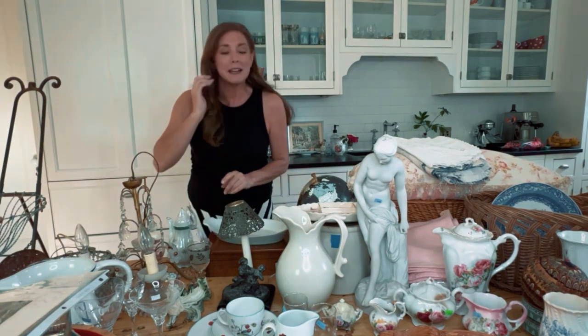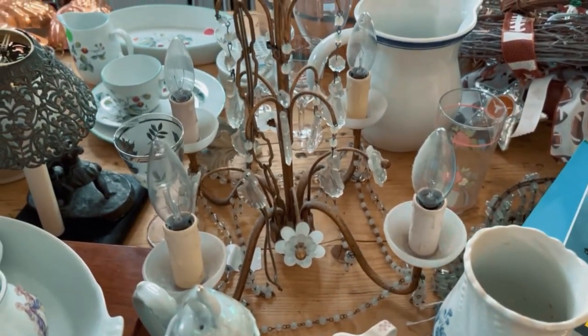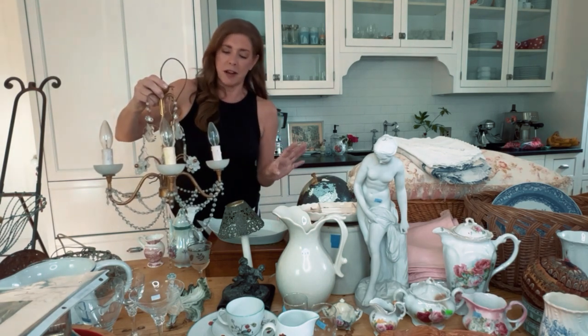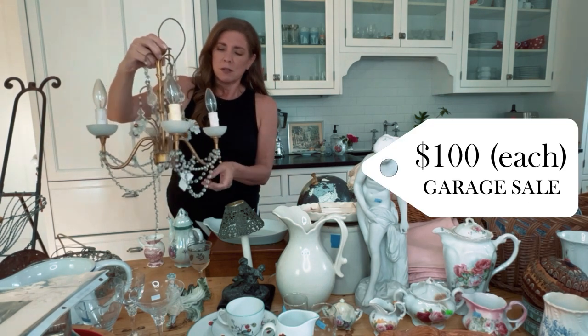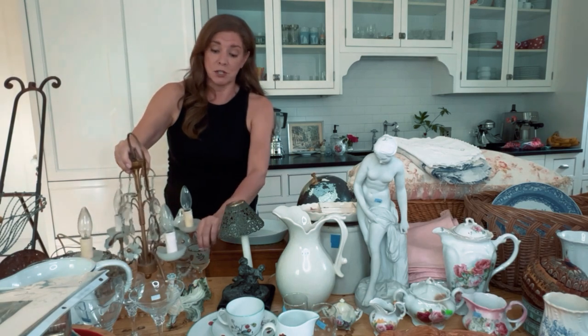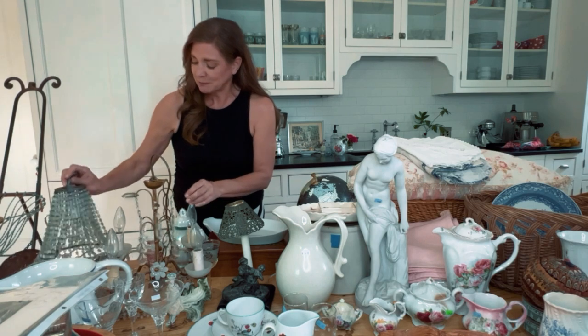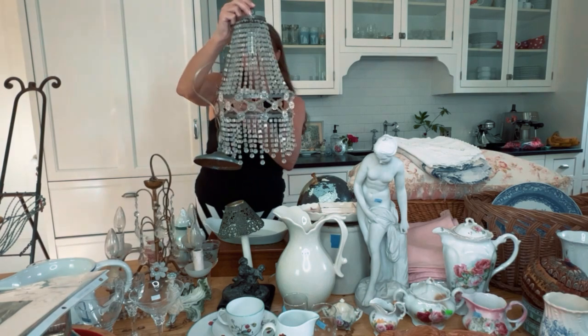At the estate sale I definitely hit the mother lode. I got two chandeliers — the woman whose house it was used to own an antique store in the shabby chic style, which is perfect for the cottage. She was a total fellow Francophile. These were originally about $700 new and I got them for $100 each. You can see one was marked in her shop at $700, down to $200 when she closed her store, and then I got it for $100.